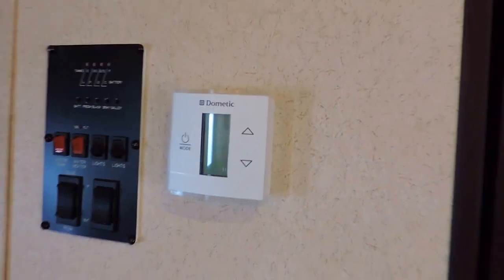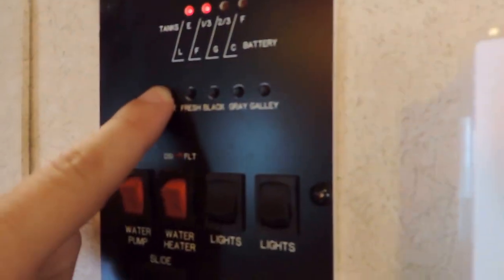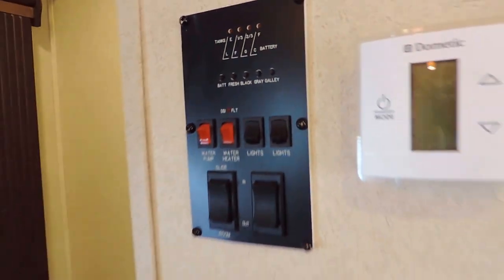It has a digital thermostat, your main control panel with tank readers, light switches, hot water controls, and your slide out switches.